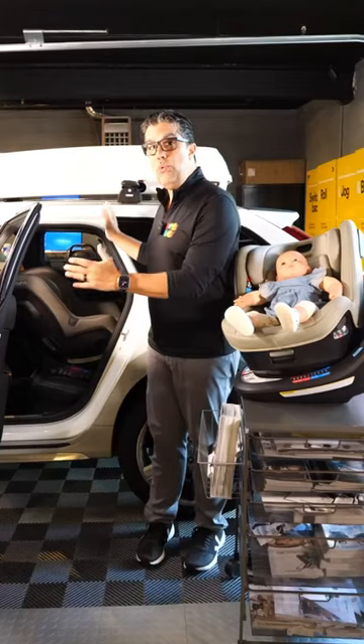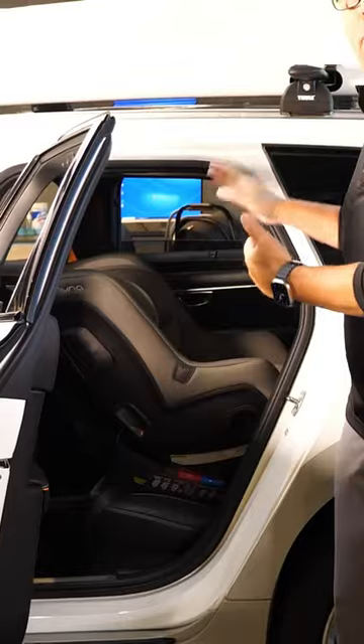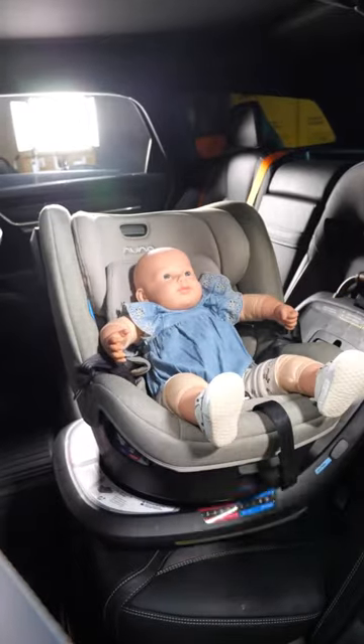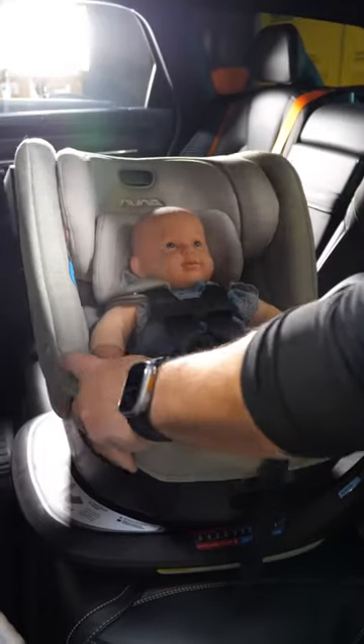It has a lot to do with your vehicle. As you can see here, the window of opportunity to slide your child in is quite small. Having the Rev spin towards the door and face you gives you full access to put the child in.